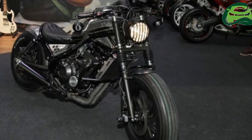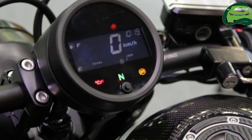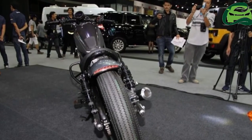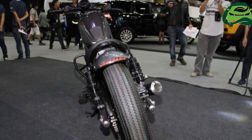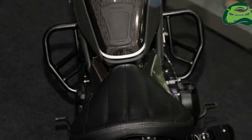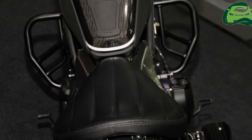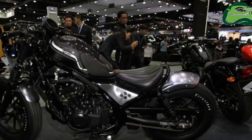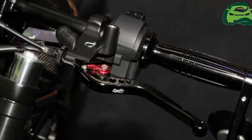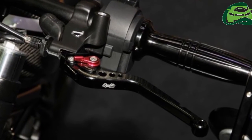Powering the Honda Rebel 500 is a parallel twin 471cc mill borrowed from the CBR 500R. In the faired motorcycle, the engine produces 47.58 PS of maximum power at 8,500 rpm and 43 Nm of peak torque at 7,000 rpm.